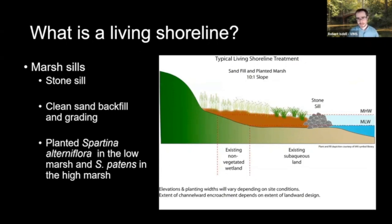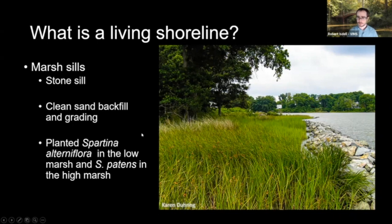For consistency in this study, we focused on marsh sills. Marsh sills consist of a constructed stone sill placed offshore, and then you backfill the area behind it up to mean low water or mean water with clean sand. You then plant the low marsh with Spartina alterniflora and the high marsh with Spartina patens. Here is a diagram of what that looks like, and here's what one looks like in real life — you can see the stone sill out in front, the low marsh, some high marsh behind that, and then the bank.